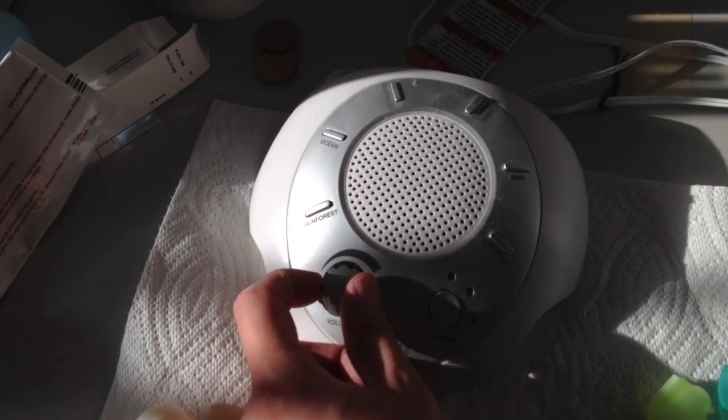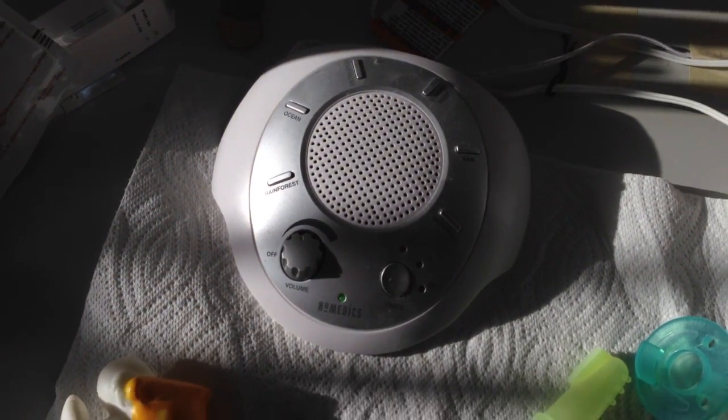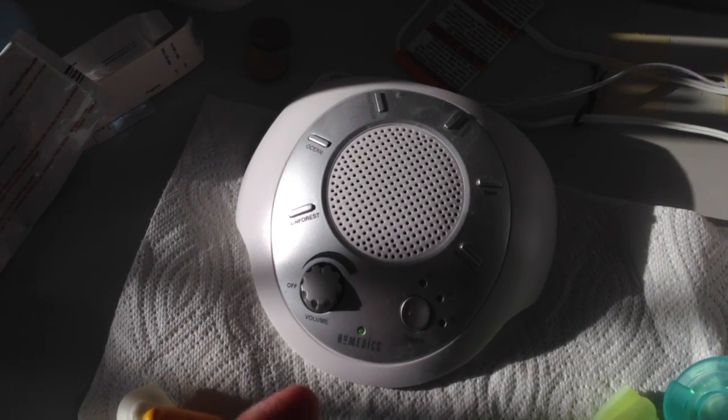We don't turn it on that high — probably just like this for example — just a slight noise.